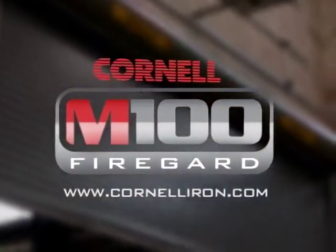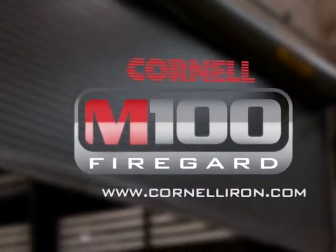So don't wait to get burned by conventional fire door thinking. For more information on M100 advantages and to locate the distributor nearest you, visit CornellIron.com or contact Cornell today.